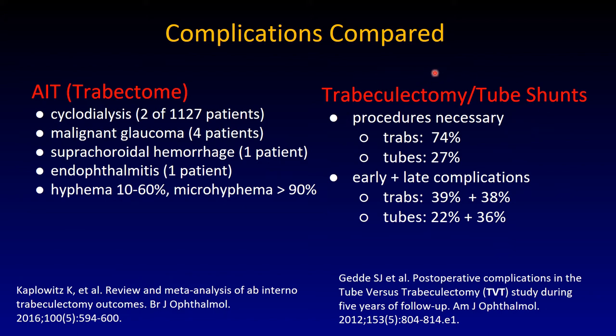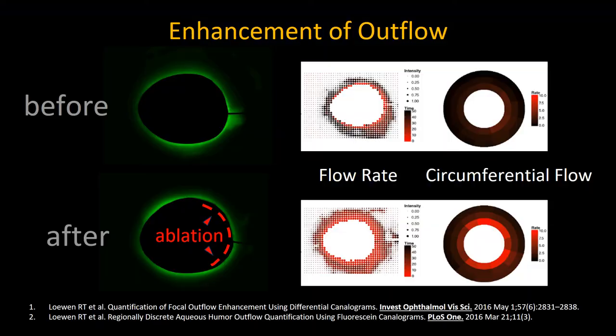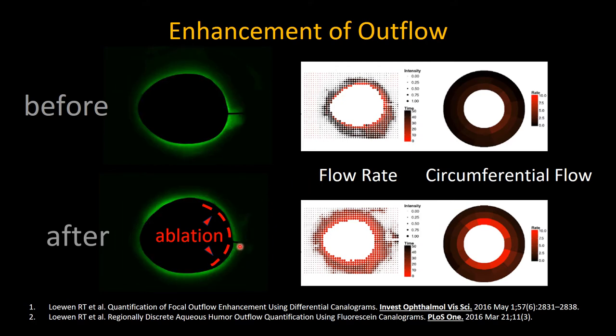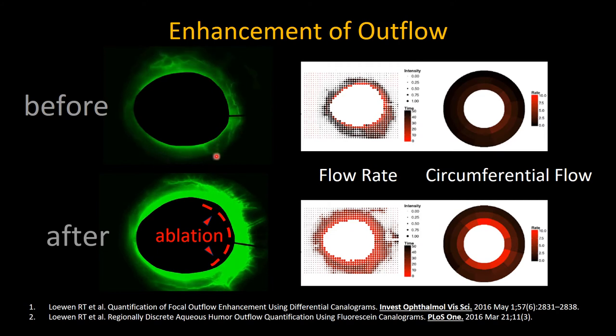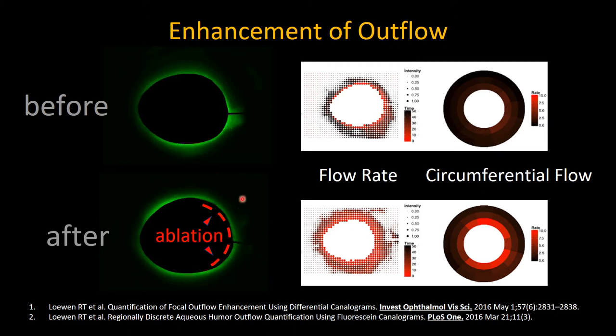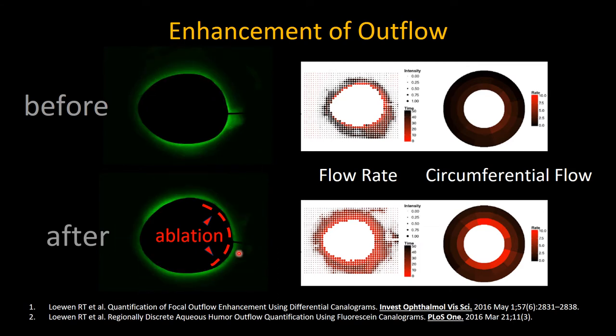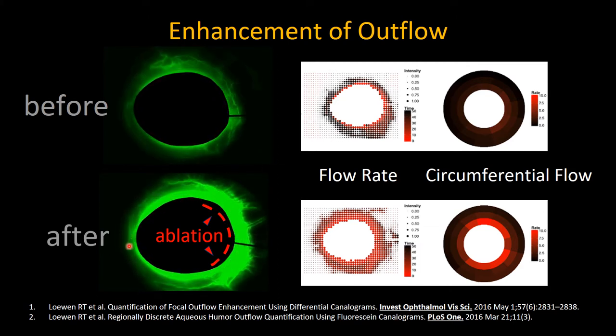This is quite different from trabeculectomies and tube shunts. From the original TVT study: 74% of trabs required additional procedures, 27% of tubes. Far fewer early complications in the tubes. When you look at where flow occurs using fluorescein as a canalogram — this is a pig eye — nasally ablated, same eye before and after. You see that the filling is much faster using the same timeline, and that it is 360 degrees.